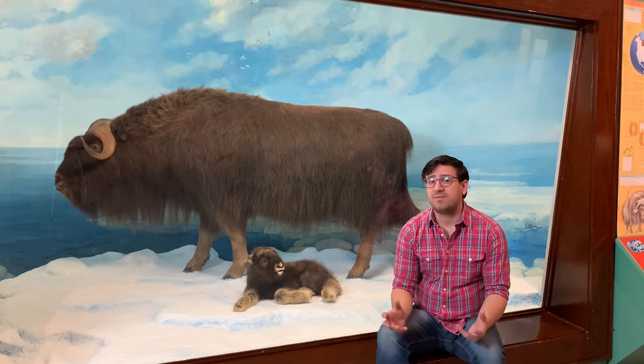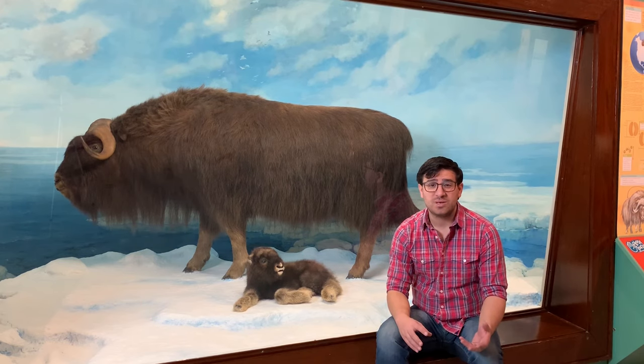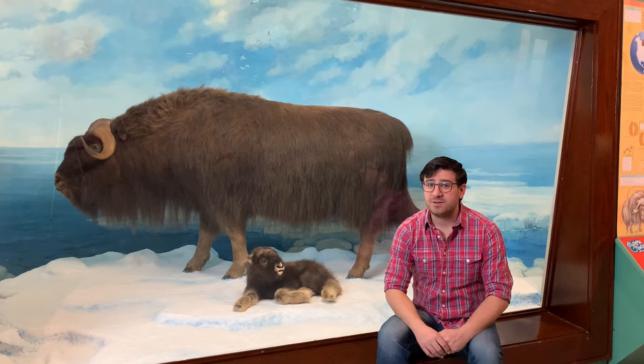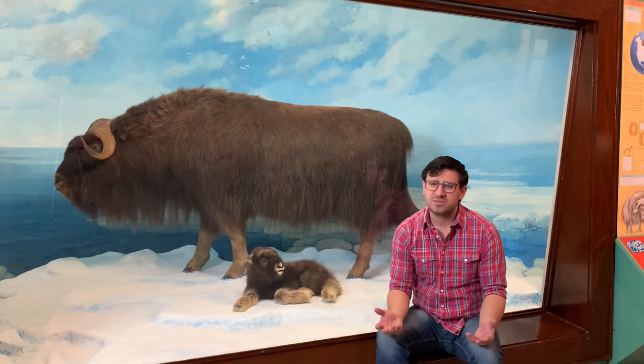When Gary was born, they froze him in dry ice, and when we purchased him, they packed him up in styrofoam and dry ice and shipped him off to us. It cost about $55 at the time to send Gary here, which is about $350 in today's money — so pretty standard airfare.